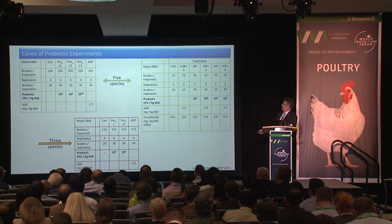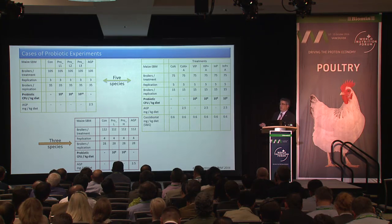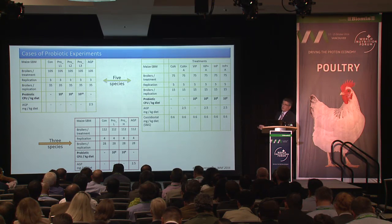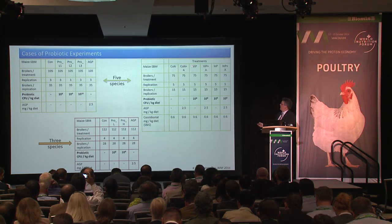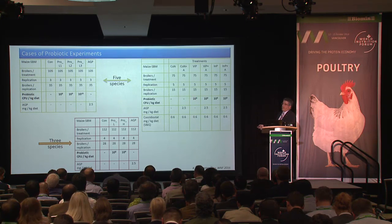The third trial used a probiotic in two versions: a live version and a heat-inactivated version. Both forms — viable (VIP) and inactivated (InP) — were combined with or without an antimicrobial growth promoter. Treatments included: control, control plus antimicrobial growth promoter, viable probiotic, viable plus antimicrobial growth promoter, and inactivated plus antimicrobial growth promoter. The inclusion level was fixed at log 8 CFU/kg.